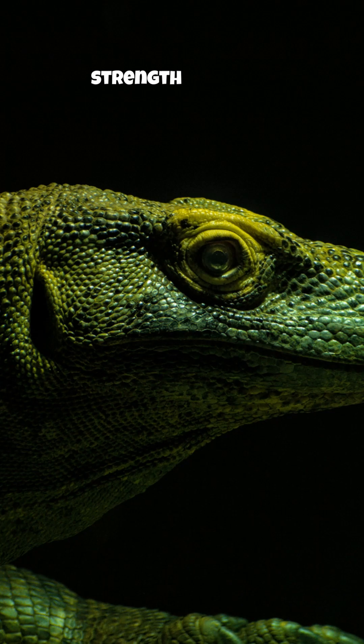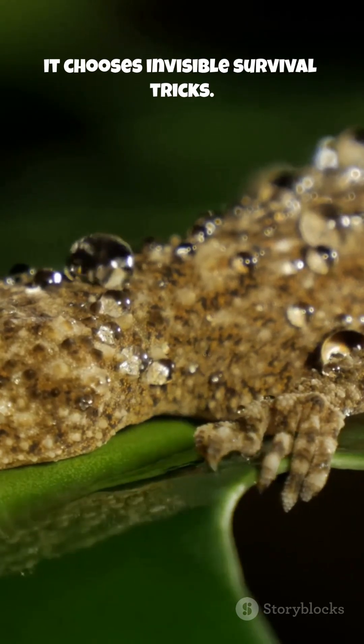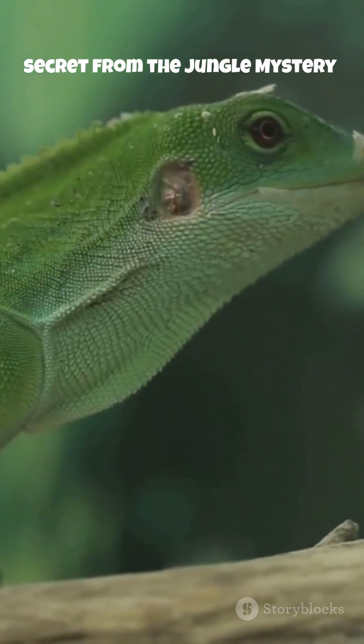Nature doesn't always choose strength or speed. Sometimes it chooses invisible survival tricks. Just another unbelievable secret from the jungle mystery world.